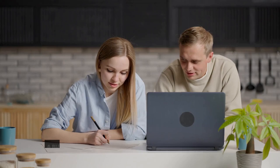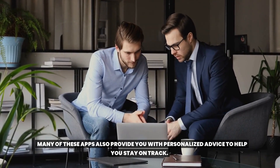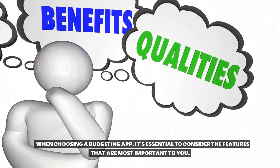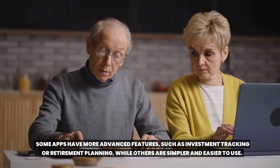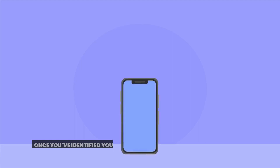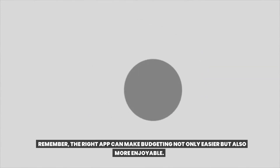Number eight: utilizing budgeting apps. A budgeting app can help you track your expenses in real time, allowing you to quickly identify areas where you're overspending. Many apps also provide personalized advice to help you stay on track and can set up automatic payments to make managing your finances easier. When choosing a budgeting app, consider the features most important to you — some have advanced features like investment tracking or retirement planning, while others are simpler. Some apps require a monthly subscription fee while others are free. Consider your financial goals, research different apps, and read user reviews to find the best fit. The right app can make budgeting not only easier but also more enjoyable.